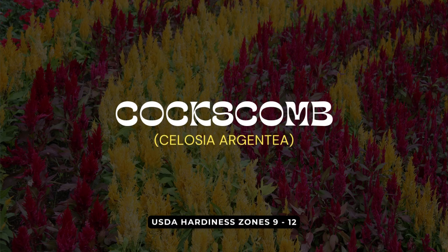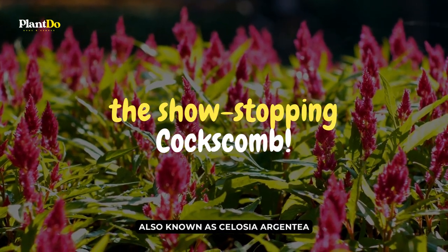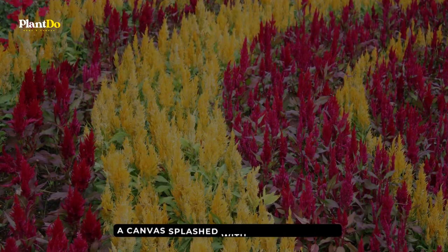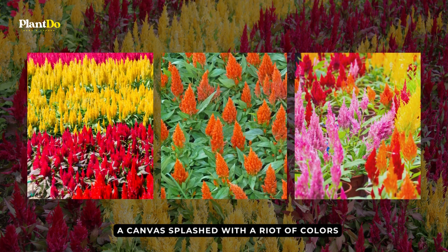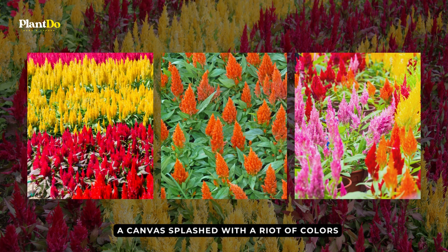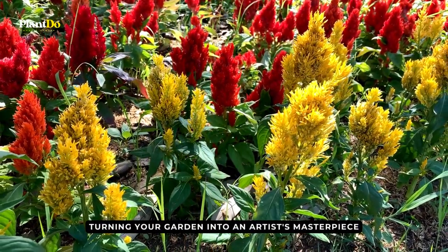Stepping into spot number seven with a flamboyance that's hard to miss, we present the show-stopping coxcomb, also known as Celosia argentea. Picture a canvas splashed with a riot of colors — from sunny yellows and warm oranges to sultry scarlet reds and deep, mysterious purples. That's coxcomb for you, turning your garden into an artist's masterpiece.